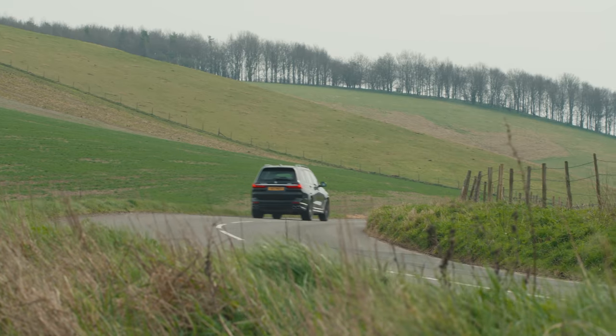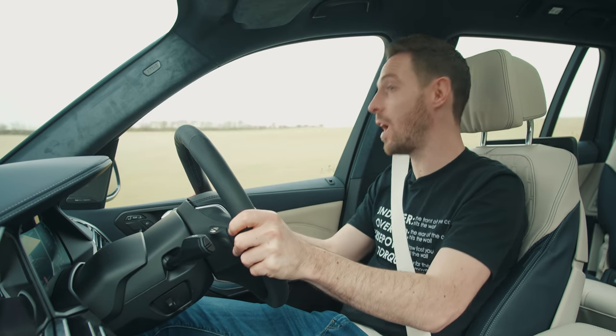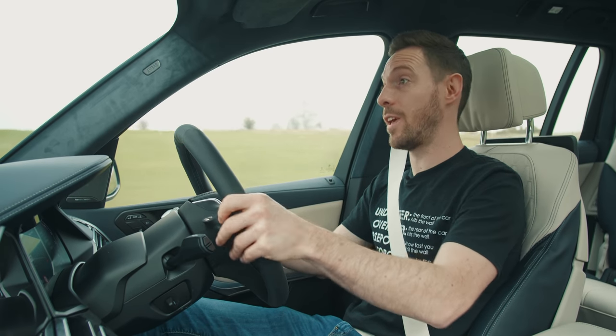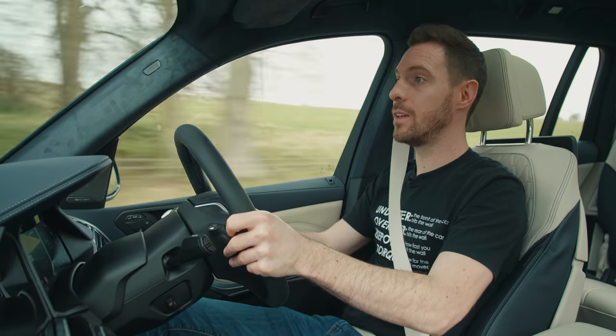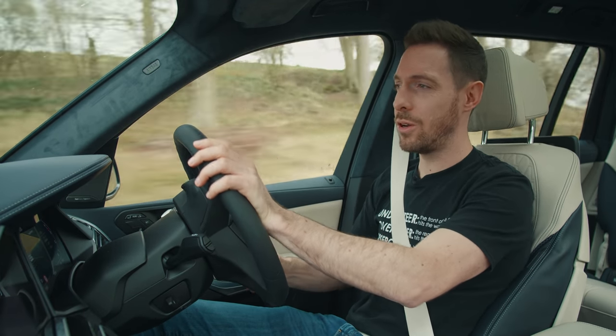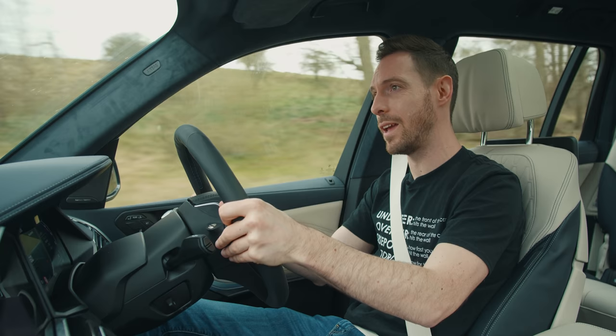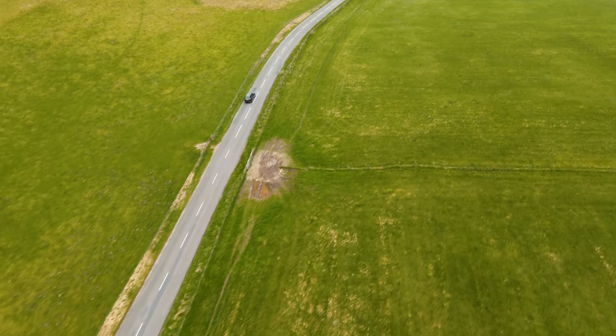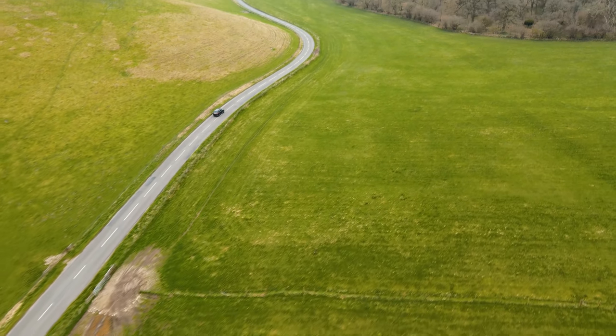It's deeply impressive how good this thing is to drive — I wasn't expecting that at all. And then when you stick it into Comfort, or better still Comfort Plus, it's got that lovely pillowy, cushioned Alpina ride. It's so serene, even though this car sits on 23-inch wheels.